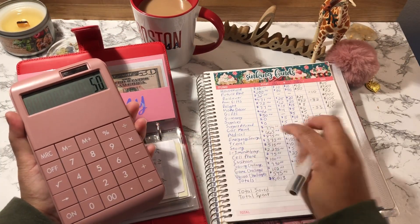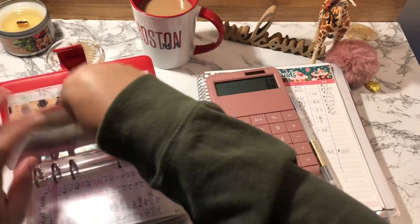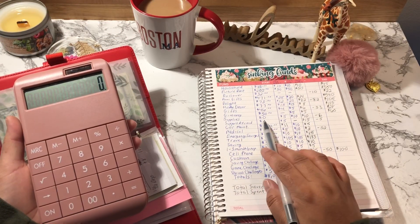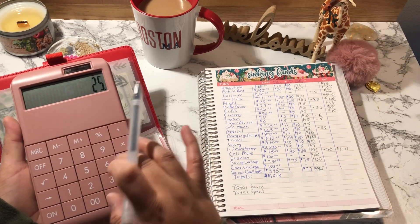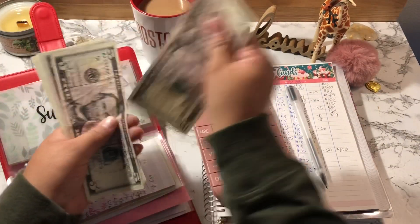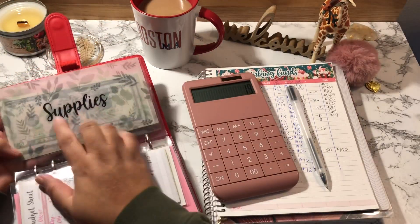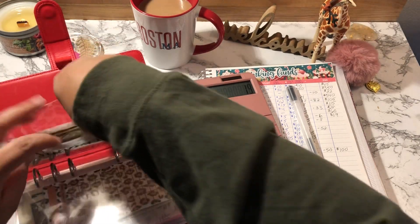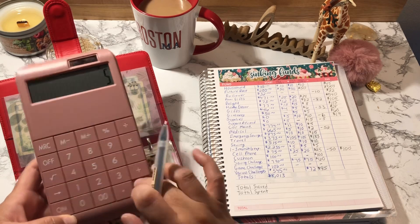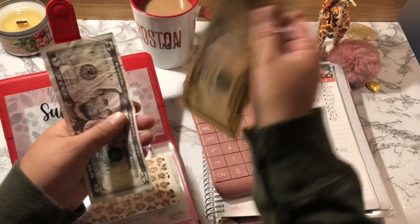Giveaway started off with $50 and I added $10, so Giveaway has $60. Counting: 50, 55, 60. Supplies started off with zero, I added a total of $25, and then used $6, so Supplies should have $19 — counting: 5, 10, 15, 16, 17, 18, 19. I love these envelopes from Brianna Life and Budget! Support a Friend started off with zero, I added $20 and used $5, so Support a Friend should have $15 — counting: 10, 15.